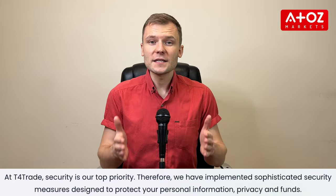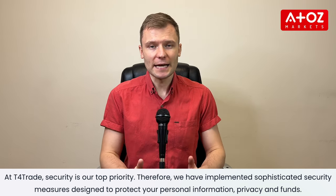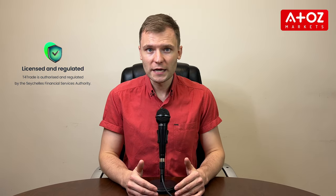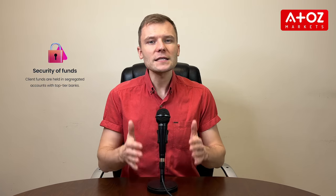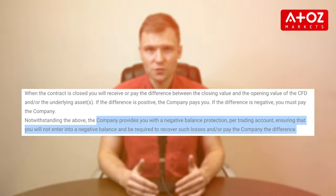Let's start with T4Trade regulations and security. For me, security is paramount when it comes to choosing a broker, and T4Trade certainly doesn't disappoint. They are regulated by the Seychelles Financial Services Authority, ensuring that they adhere to strict standards and guidelines. Your funds are kept safe in top-tier banks and T4Trade employs SSL encryption to protect your personal information. Additionally, their Negative Balance Protection Policy provides an extra layer of security, preventing you from losing more than your initial investment.